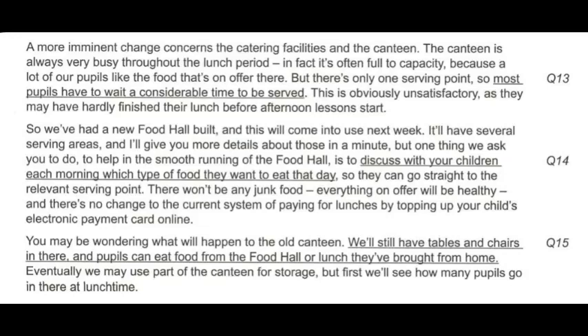There's only one serving point, so most pupils have to wait a considerable time to be served. This is obviously unsatisfactory, as they may have hardly finished their lunch before afternoon lessons start. So we've had a new food hall built, and this will come into use next week. One thing we ask you to do is to discuss with your children each morning which type of food they want to eat that day, so they can go straight to the relevant serving point. There won't be any junk food — everything on offer will be healthy, and there's no change to the current system of paying by topping up your child's electronic payment card online.